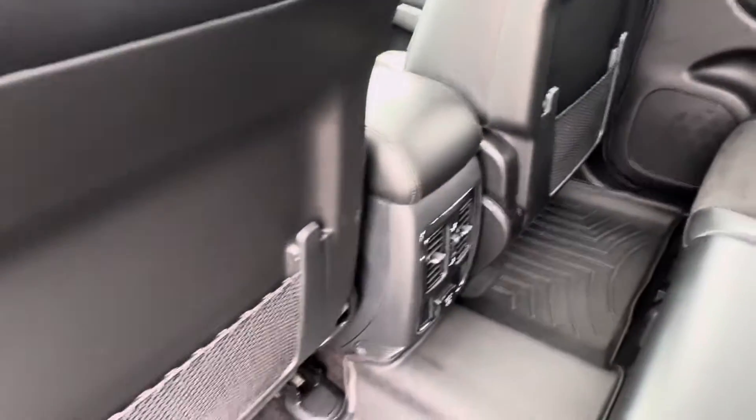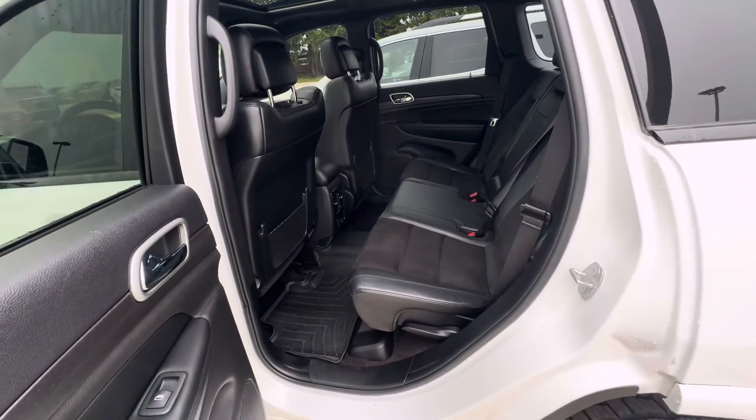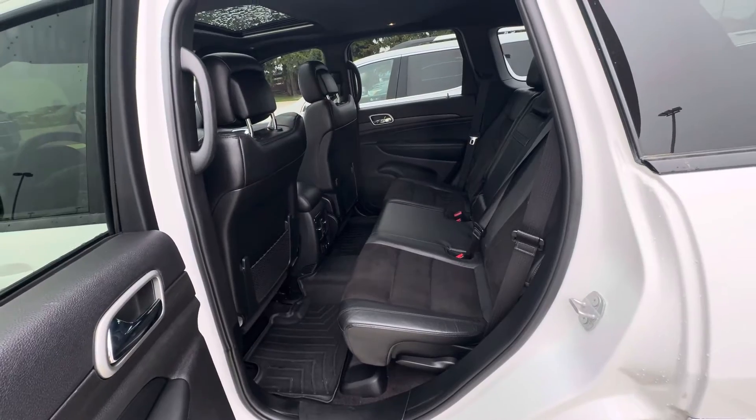That is all I have on this Jeep Grand Cherokee. If you have any other questions, please give us a call or visit our website at GoMeijerMotors.com. Thanks for watching.